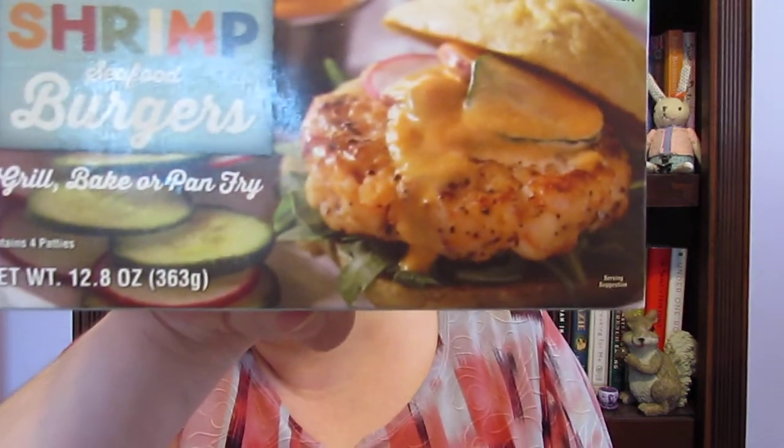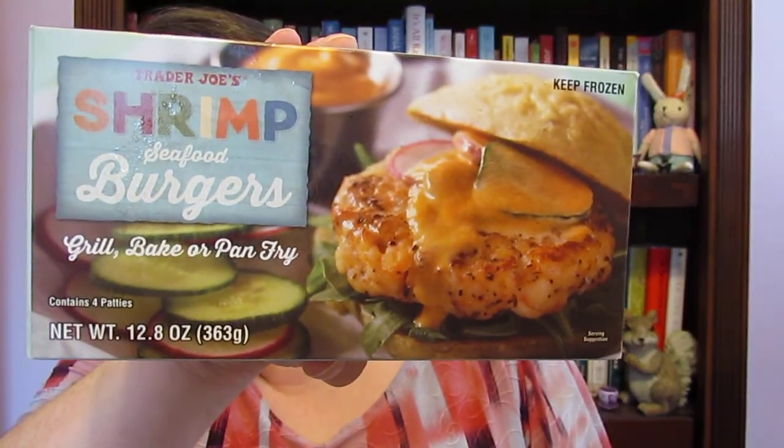The last thing I got — this looked very interesting — it's the shrimp and seafood burgers. You can grill, bake, or pan fry them. I definitely want to try those out because they look really good. They were $6.99, and that's all I got this week.